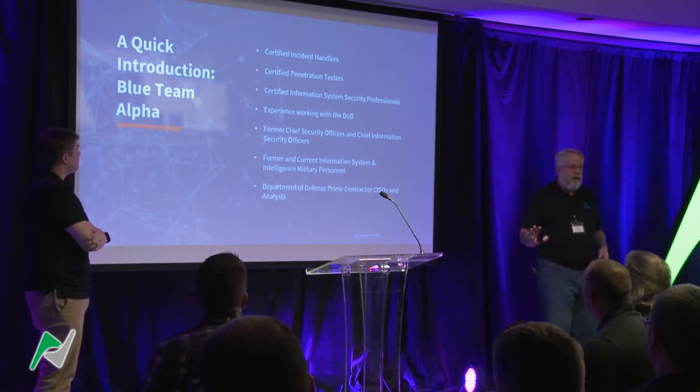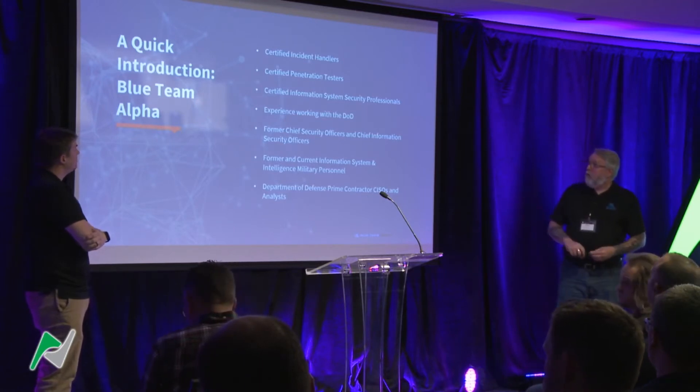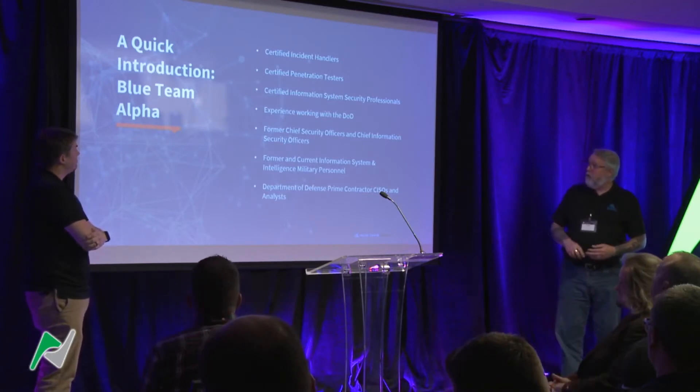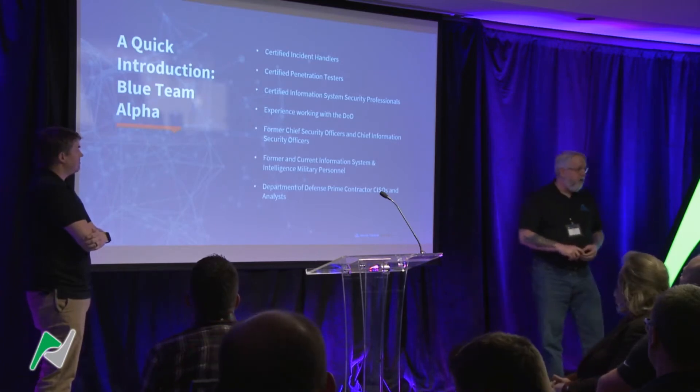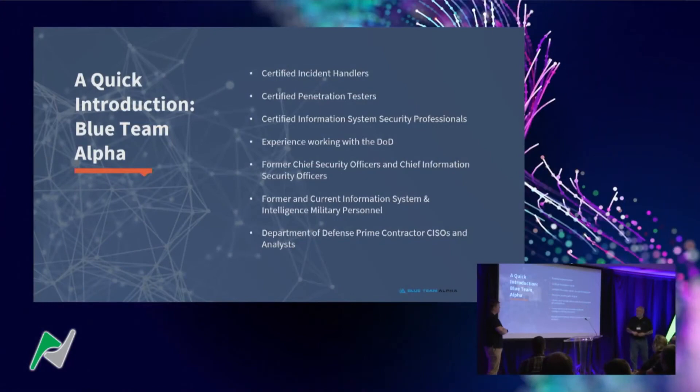Blue Team Alpha has a ton of industry knowledge — CISSPs, people who work with DoD, DoD Prime, CMMC. We have folks with former intelligence and military backgrounds for threat hunting, certified incident handlers, pen testers — all the certifications you've heard of and some you probably haven't.